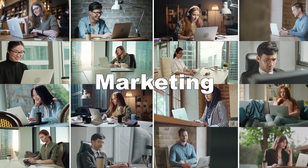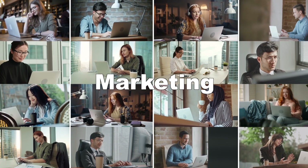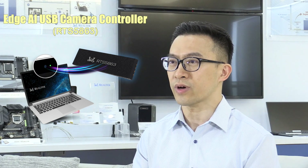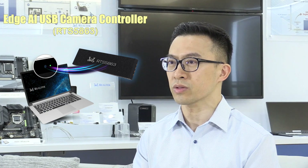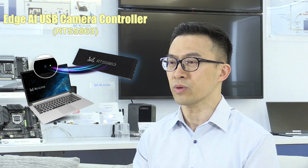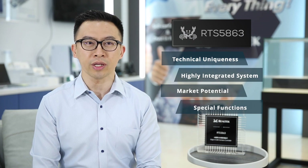The RTS5H63 target market includes commercial notebook, consumer notebook, gaming notebook, 4-in-1, smart monitor, and web camera. For users who expect the camera to bring more convenience and practical functions beyond video chat, the RTS5H63 will scale up their interactive experience. Its technical uniqueness, high system integration, and special human interactive features will lead the upcoming user experience era of the PC industry.